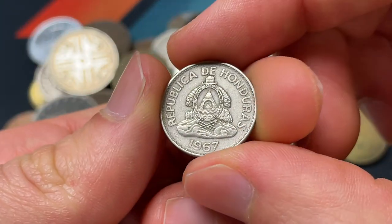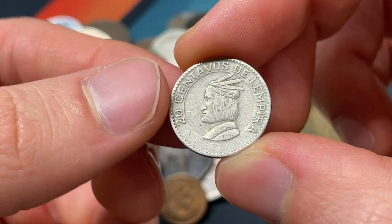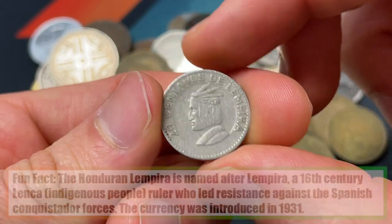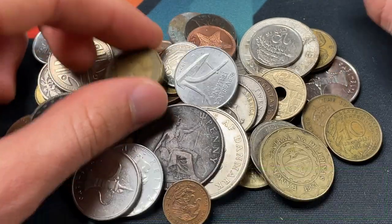This one, very nearby — Honduras, 1967 — also has their own crest. This is going to be 20 centavos de lempira, so I'll provide an update as to what the lempira refers to, if that's a person like an early ruler or something like that. That's often the case, especially with some of the Central American countries.